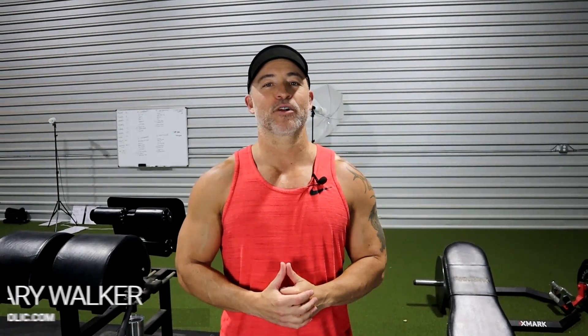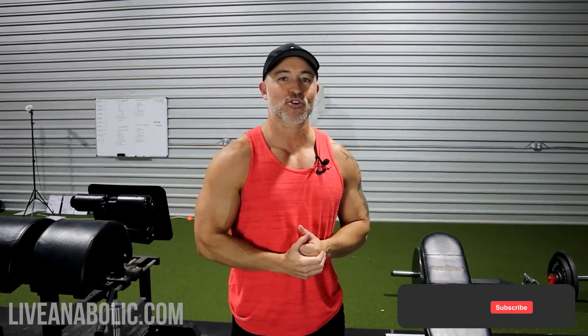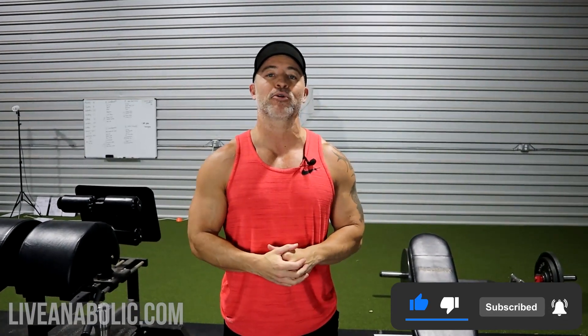Hey, what's up guys, Gary Walker here with liveanabolic.com. Welcome back for another video. Today I'm going to show you how to build a bigger chest with nothing but light weights. Before we get into the actual exercises, if you haven't already subscribed to our channel, please subscribe and make sure you click on that little bell icon so you get notified every time we upload a new video.